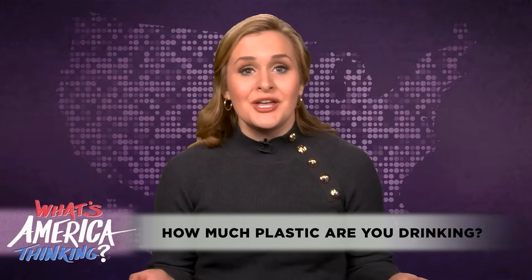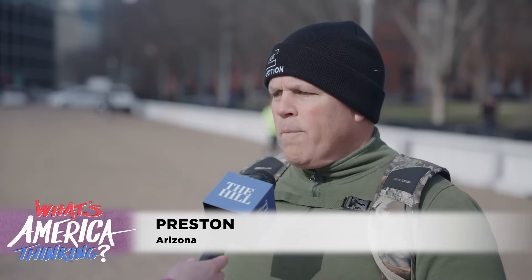So bottled or tap — we hit the streets to find out how you're getting your daily dose of H2O. I know personally at home, we spend a great deal of money on special filtration systems for even our tap water. Because it is important to us that we get the good kind of water that you want to be putting in your body.